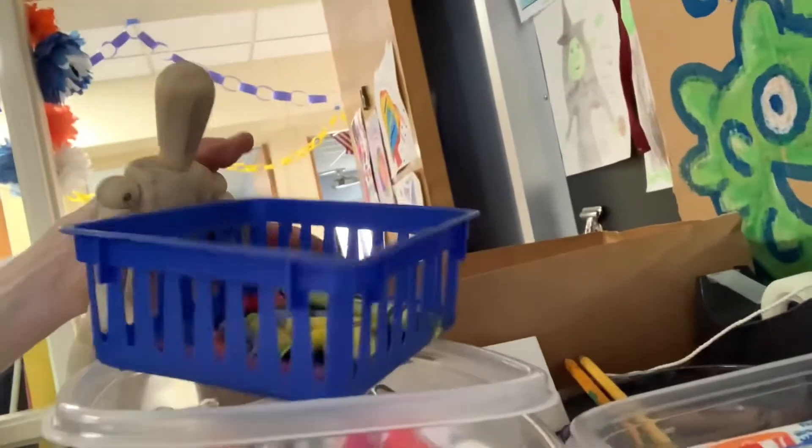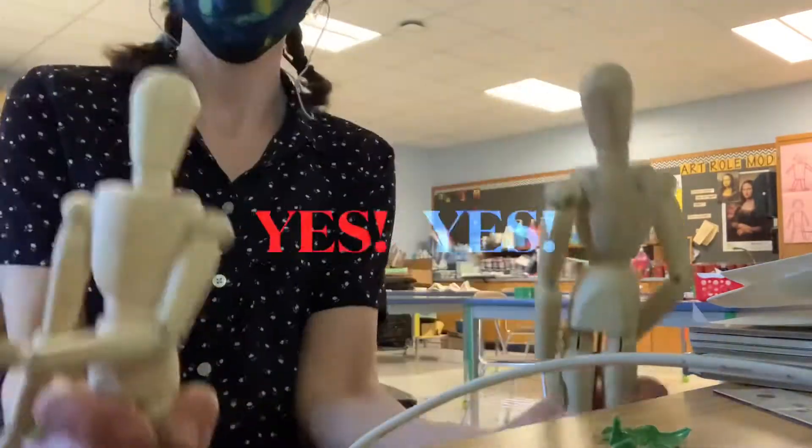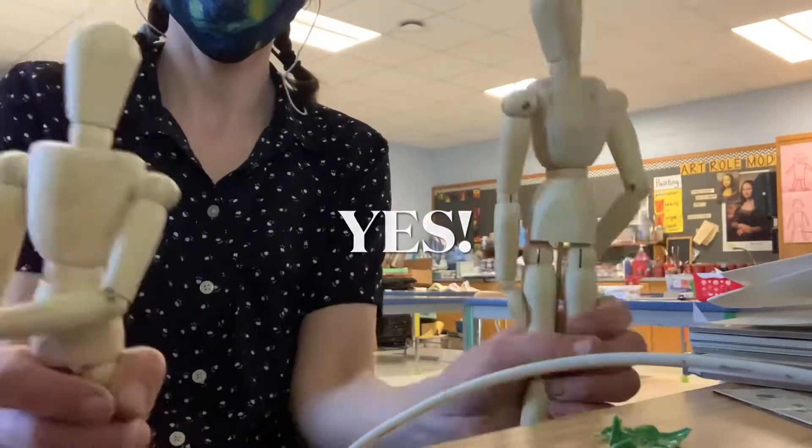There are over a hundred kids that come in this room every day, so we need to be extra safe. Don't get too close to your friends in class. Remember to give each other a little bit of space.